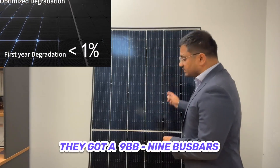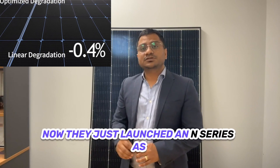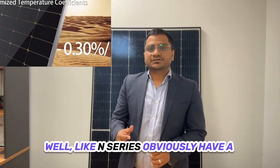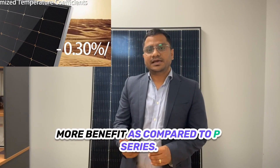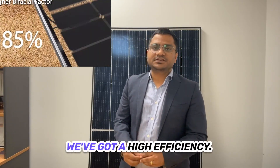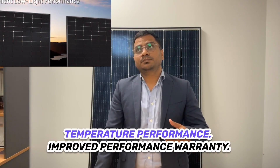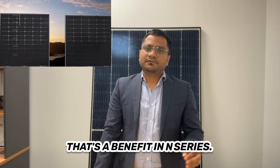The Tiger panel starts from 370 watts to 470 watts. They have nine busbars and that's why they have very good efficiency. They have also just launched the N series. The N series obviously has more benefits compared to the P series — higher efficiency, degradation down to 0.40%, better high temperature performance, and improved performance warranty.